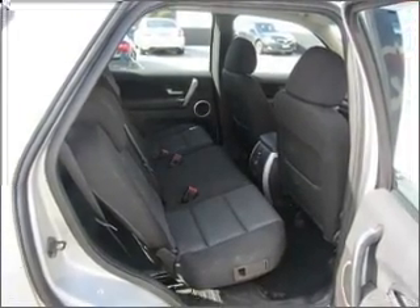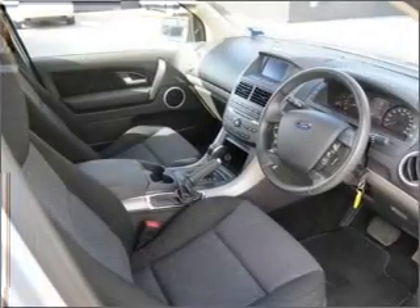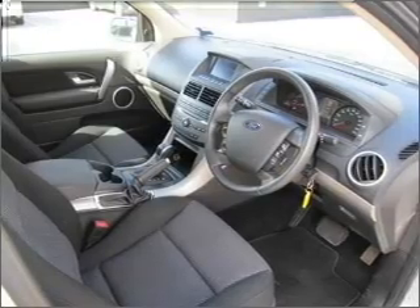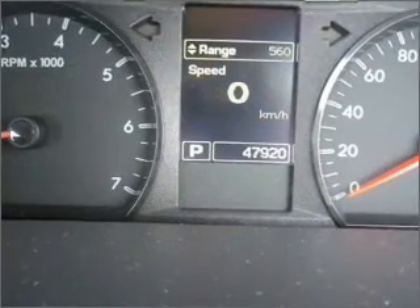Stand out from the crowd with premium wheels. Savour your listening experience with the premium sound system. Tailor the temperature to your preference and your passengers.